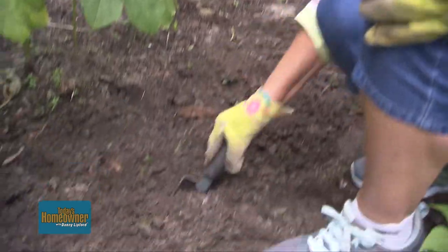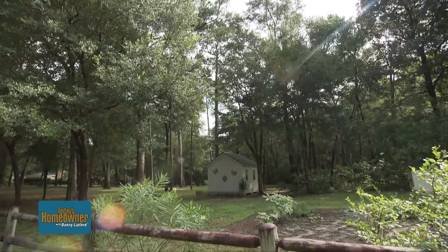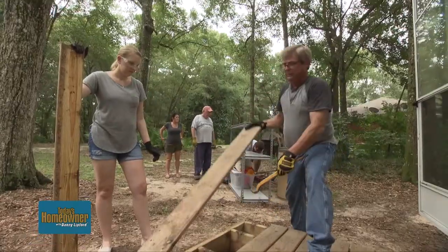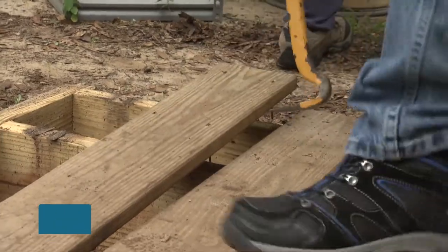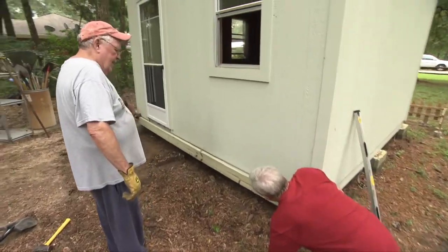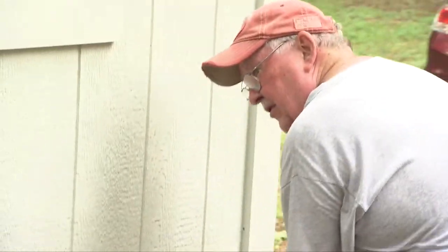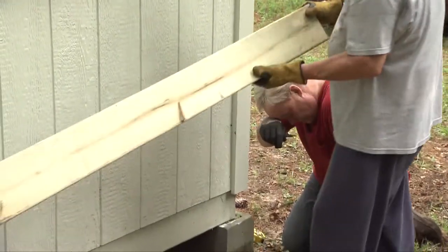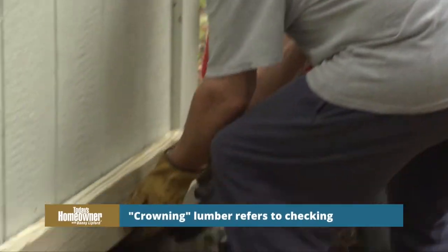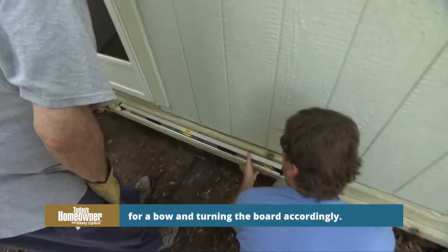Dolores is an avid gardener, so her husband and son built her this shed — but the project stalled once the walls were up, and we're about to change all of that. The first step is removing the small landing outside the door so we can build a bigger, better porch and ramp for the shed.